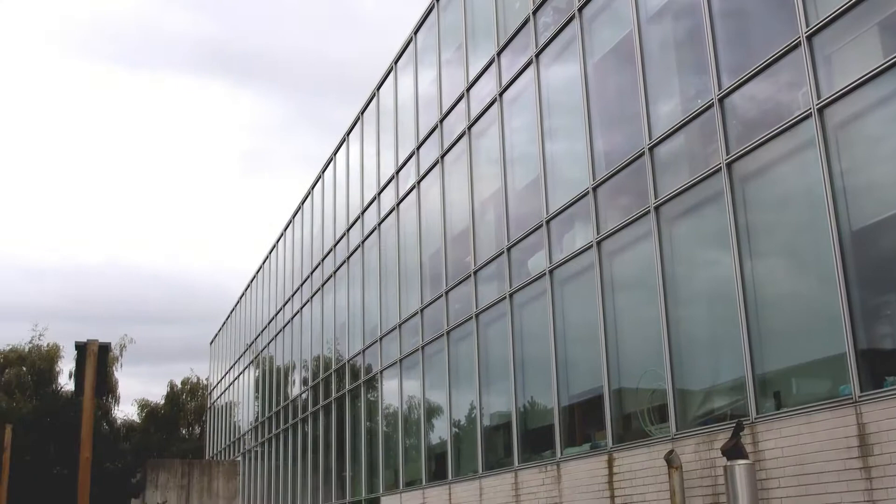By pulling together the collections into a common modern facility, UBC biologists were able not only to give them a better home for the long distant future but also to make them visible to the public.